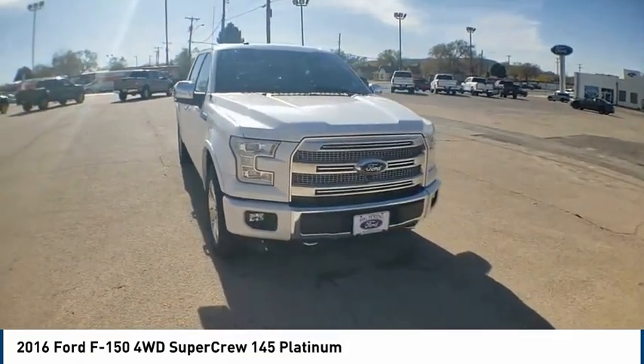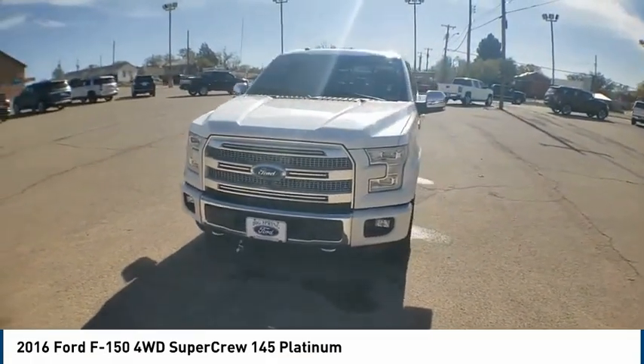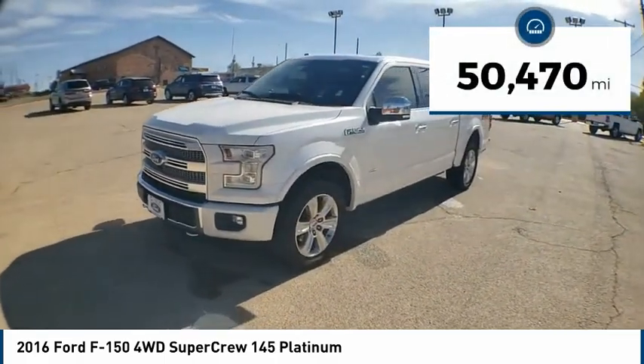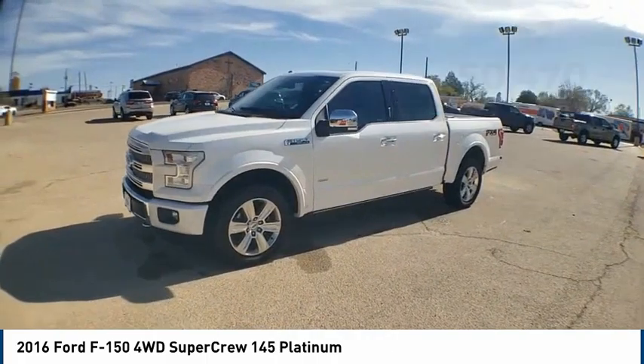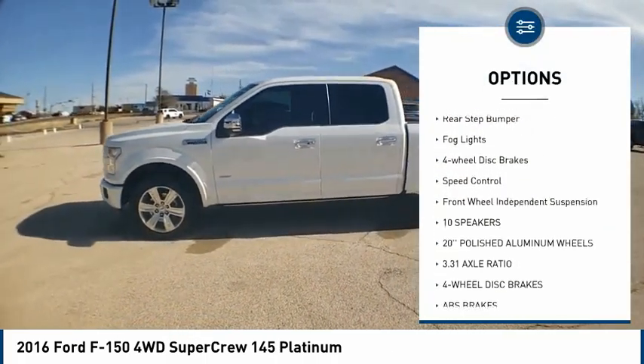Stop by and take a look at the 2016 Ford F-150. A Ford F-150 knows how to handle any situation — it's built to follow orders, no whining. This vehicle has less than 55,000 miles.